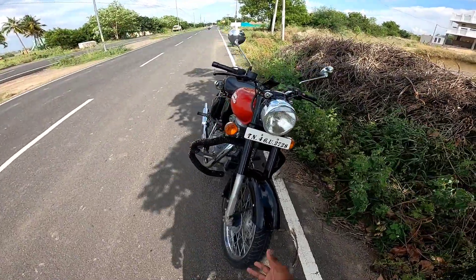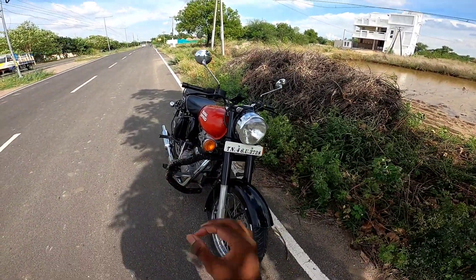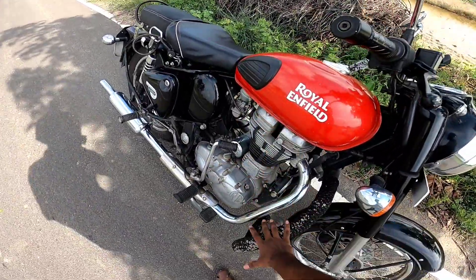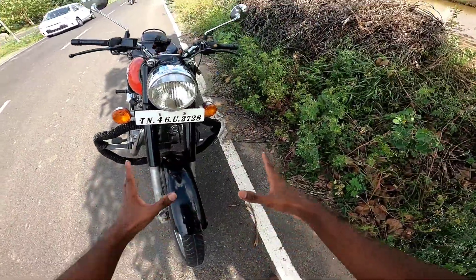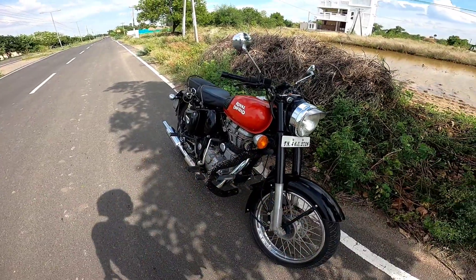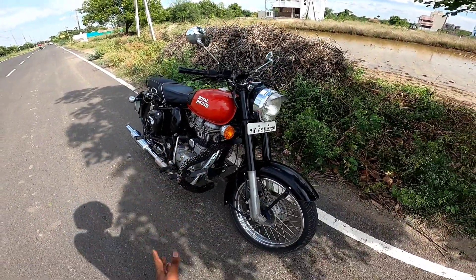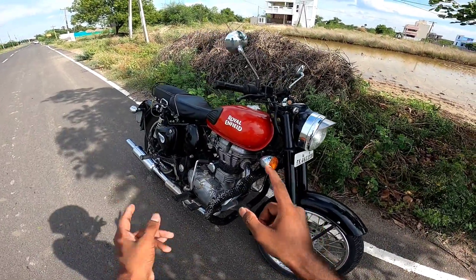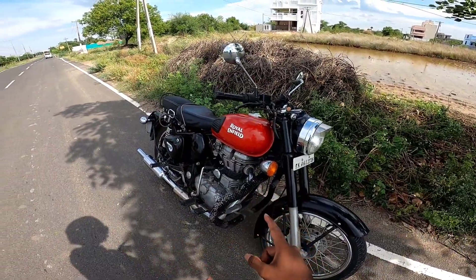Let's talk about the specifications. This bike has a 346cc engine. The power produced is 19 bhp and the torque is 28 Nm — the torque has been increased, which is great.